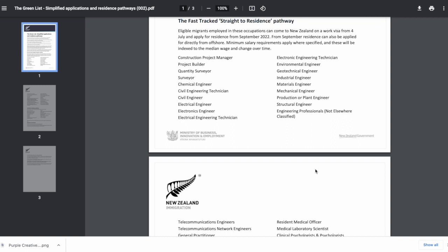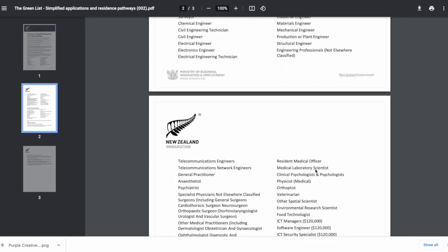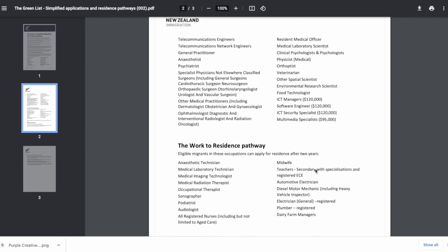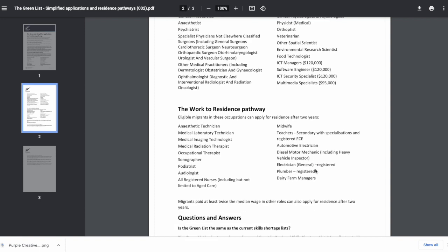In Tier 1 we have jobs related to construction, electrical engineering, mechanical engineering, health and medical sciences, information technology, and trade-related jobs. In Tier 2 we have teaching jobs, health and medical related jobs, dairy farming, and electrical engineering jobs.